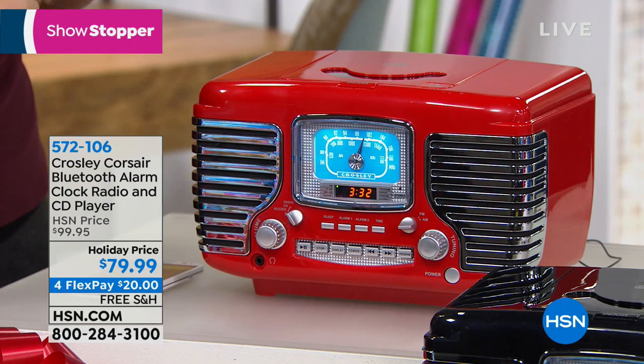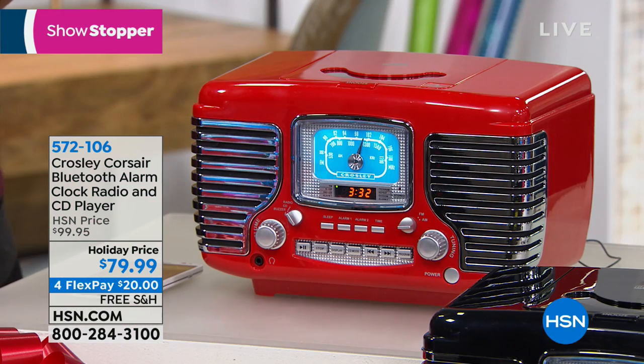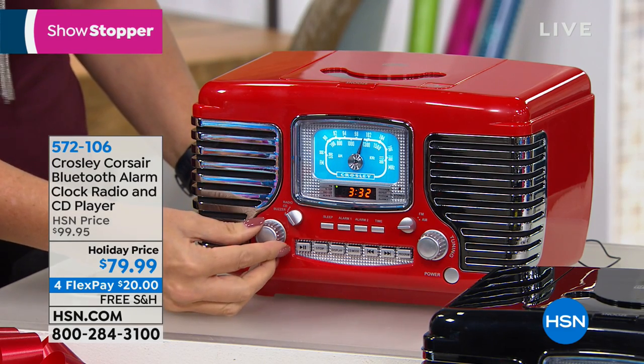This is truly packed with all kinds of technology. There's a built-in CD player, AM/FM radio, and this is your alarm clock with two separate alarms — one for the weekdays, one for the weekends, or one for each partner, however you want to do it. You also have Bluetooth capabilities.